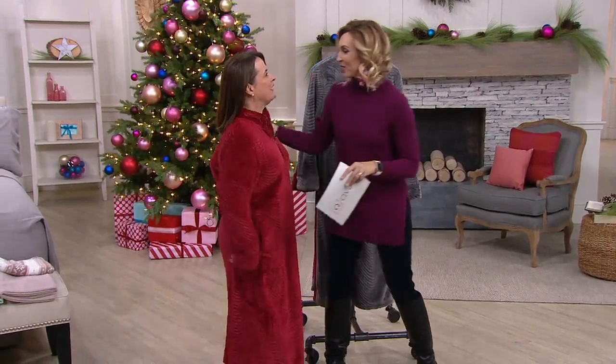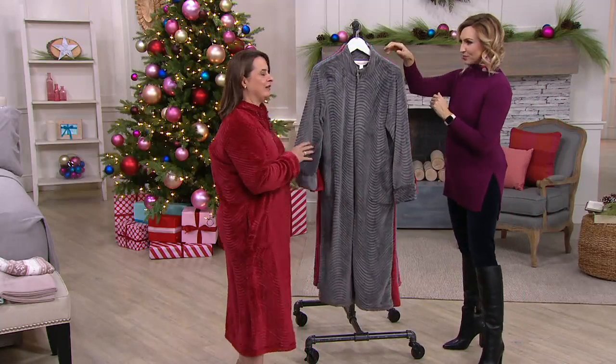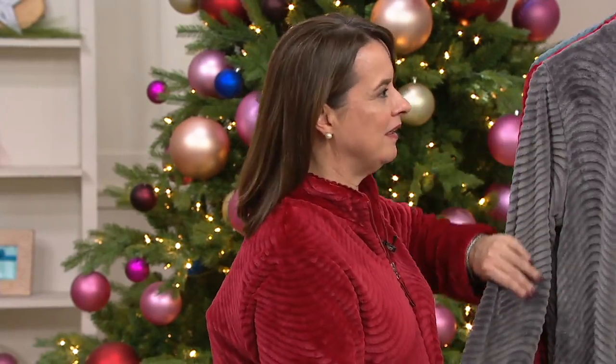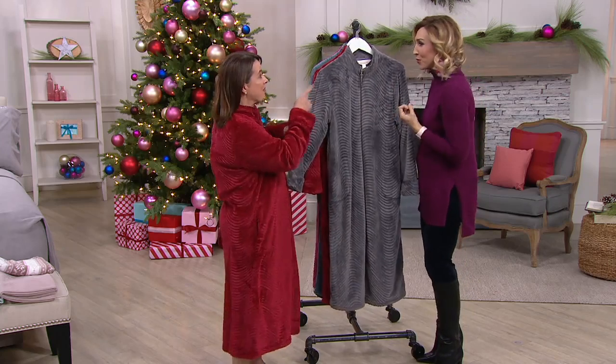It has been a while. You look so rich and luxe and cozy — cozy being the word. I love the colors, too, because when we were talking earlier, I saw it in this gray and I was like, wow, this is absolutely beautiful, especially if you have that silver hair and a silver robe.